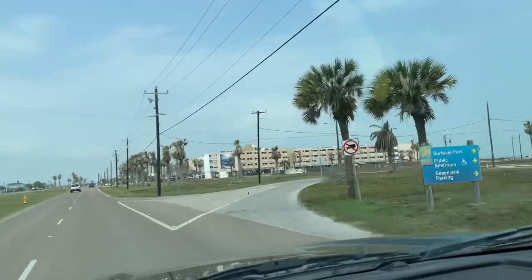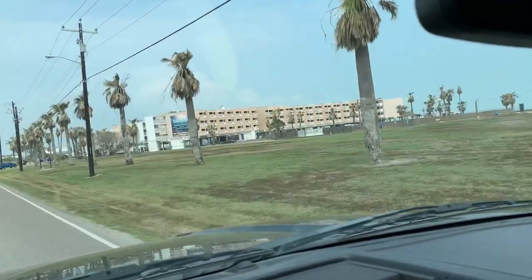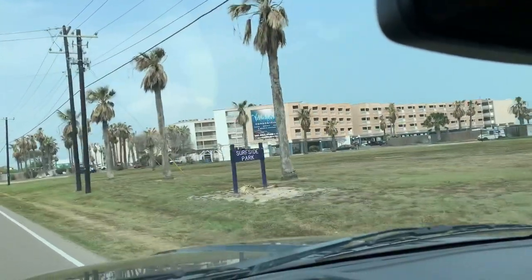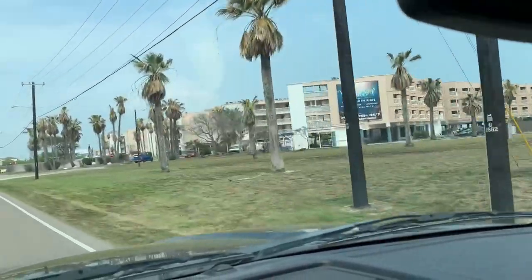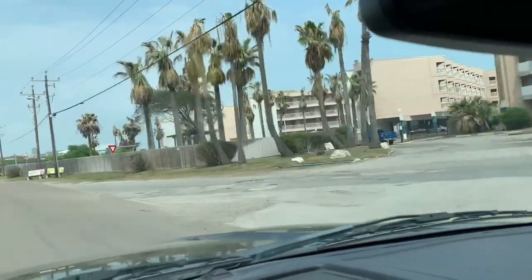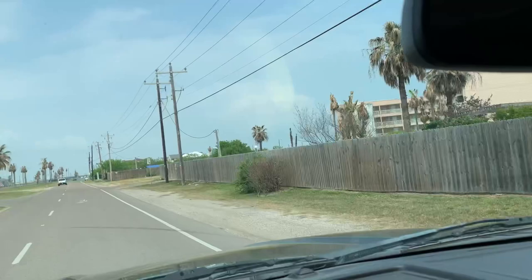Down at the far end here, they're going to structure a nature preserve. So it's like you're right here at the beach town, but you've also got a little preserve to check out the birds and any other wild animals that come along. Something they're working on down at the end here.